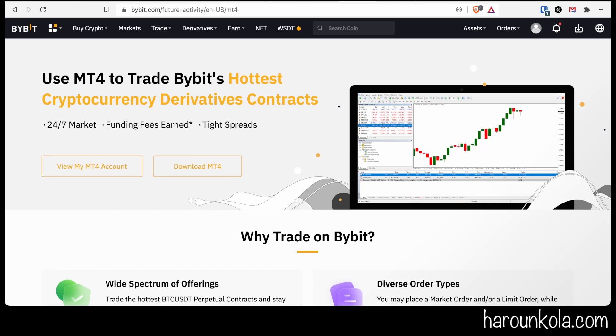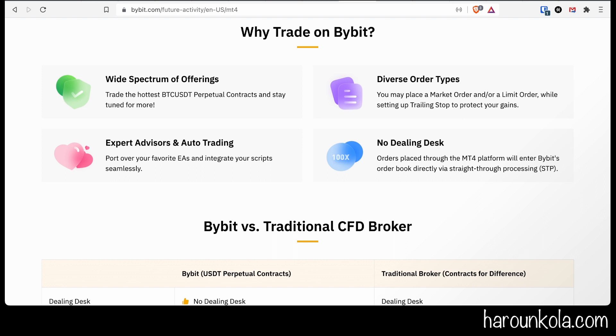Good news: Bybit is now allowing you to trade on their markets using the MT4 platform. You can trade the hottest cryptocurrency derivative contracts, a 24/7 market, earn funding fees, and they have tight spreads. They've got a wide spectrum of offerings, including the hottest BTC/USD perpetual contracts and a host of other currencies, plus diverse order types.